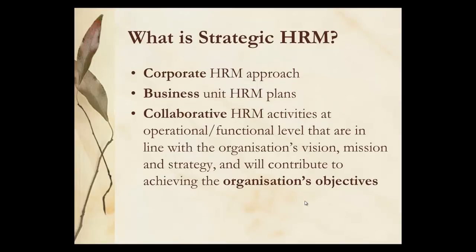When you're thinking about strategic HRM, it has three levels: the corporate level, which is overarching; the business level, which would be the individual silos; and then the collaborative HRM activities, which would be more at the team or the functional level.